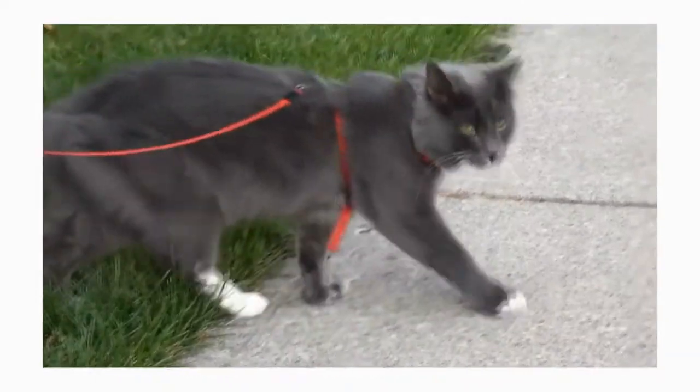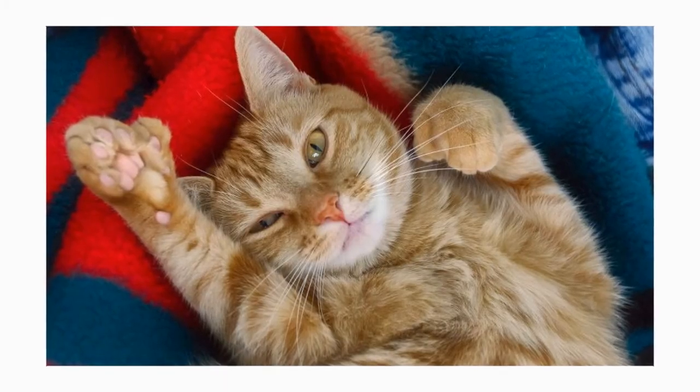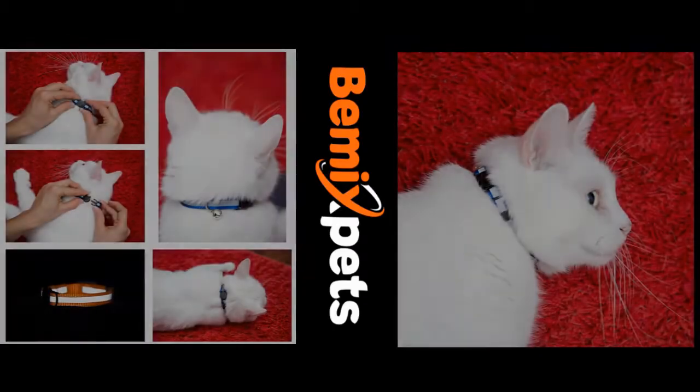While some believed the Polydactyl to bring good luck at sea, others thought the breed was cursed and associated it with witches and black magic. Despite its name, there is nothing to prove that the Polydactyl is an all-American cat.